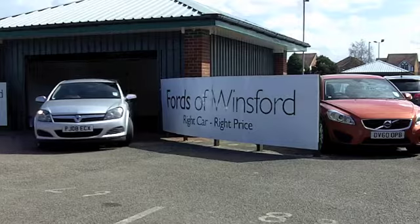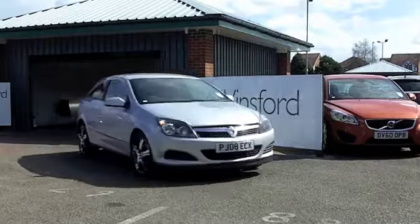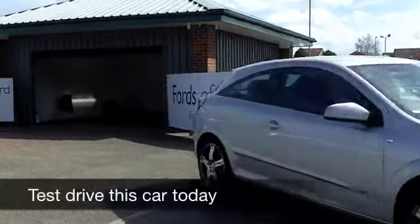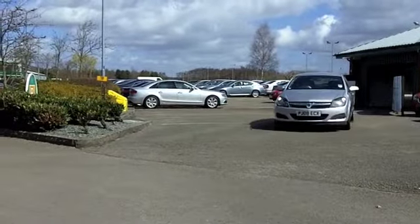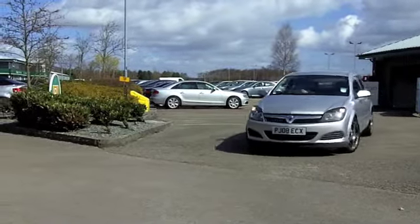What a great looking car the Astra is, especially in metallic silver. And if you're after an Astra, you've come to the right place because we've certainly got a fair few for you to choose from right now — in fact more than your average Vauxhall dealership.